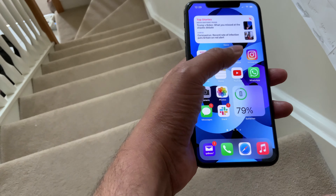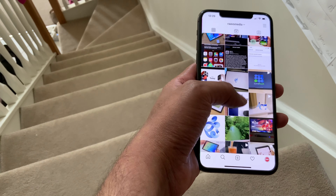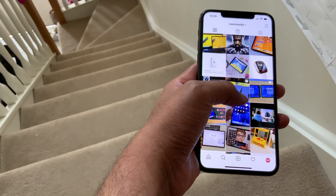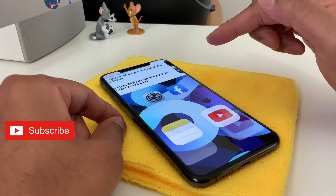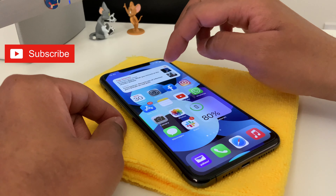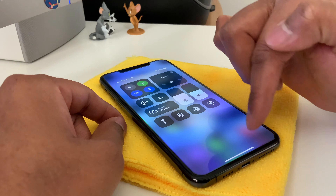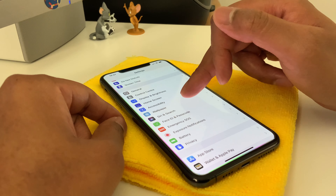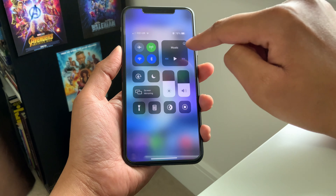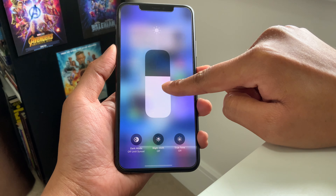Before we jump into any conclusions, let me clarify that the iPhone 11 Pro Max is my daily driver and it is my main phone. I do not use any other phone besides this, and yes, the iPhone is the gadget which I use the most in my life, even more than the iPad. I do use it quite extensively, so I'm hoping that this video will be helpful in providing useful tips on how to get the best out of your phone's battery.